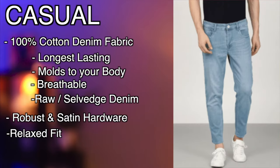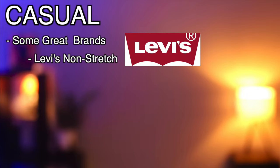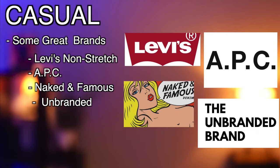Go with a relaxed fit — this fit is roomier in the thigh and waist than a straight fit. Some great brands for casual jeans include Levi's Non-Stretch, APC, Naked and Famous, and Unbranded.